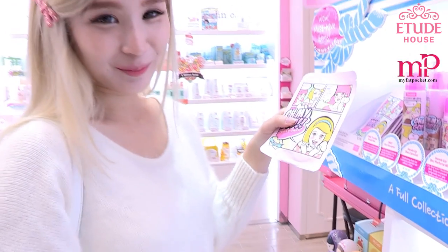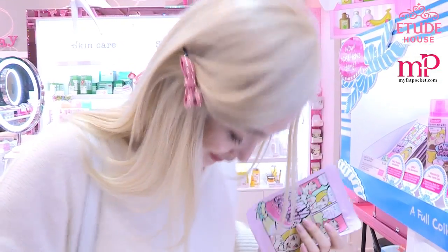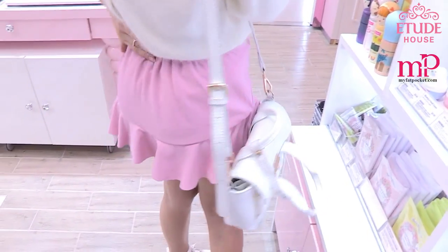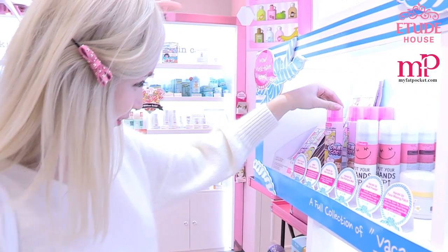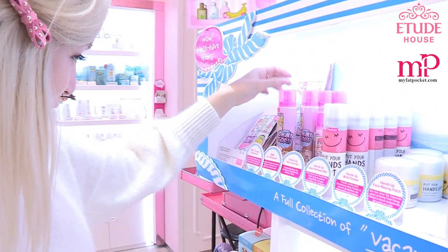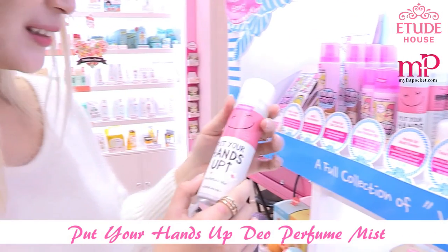If you feel like you have cramps, you can actually paste this here and behind, and then you won't feel the cramps anymore. Awesome, look at that! And the adoram perfume mousse.